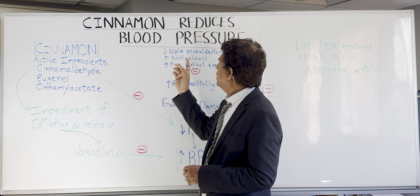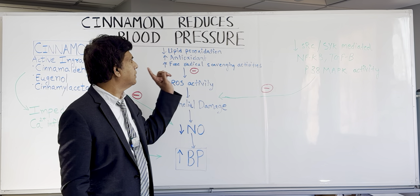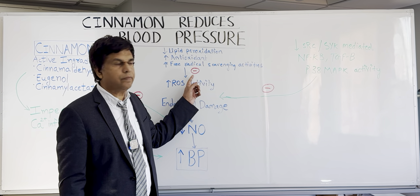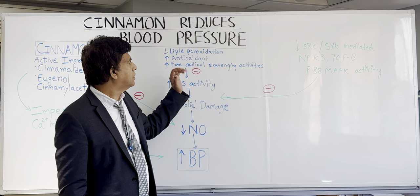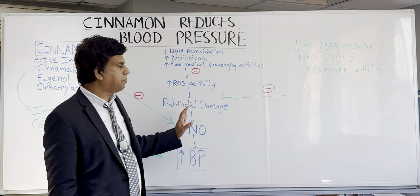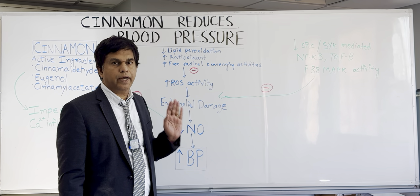The other thing cinnamon does is decrease lipid peroxidation, increase antioxidant activity, and increase free radical scavenging activity — it inhibits all of that. Remember, cinnamon inhibits oxidative damage, so more nitric oxide is produced. These antioxidant properties are the way cinnamon decreases blood pressure. It decreases endothelial damage, leading to more nitric oxide production and lower blood pressure.